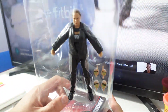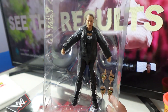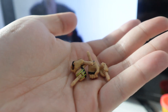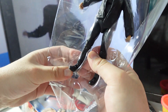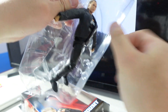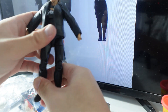And here is Ronda Rousey out of the packaging. She comes with interchangeable hands.